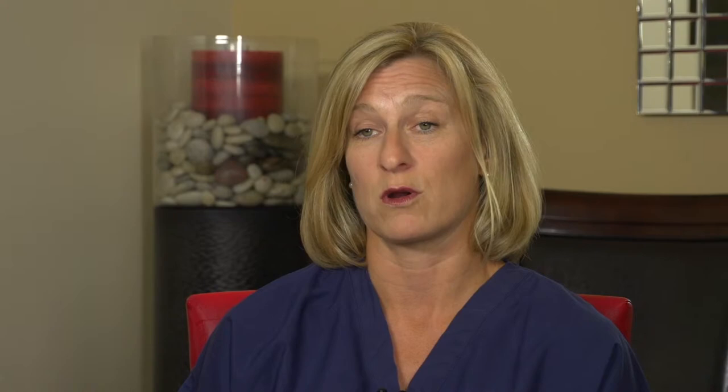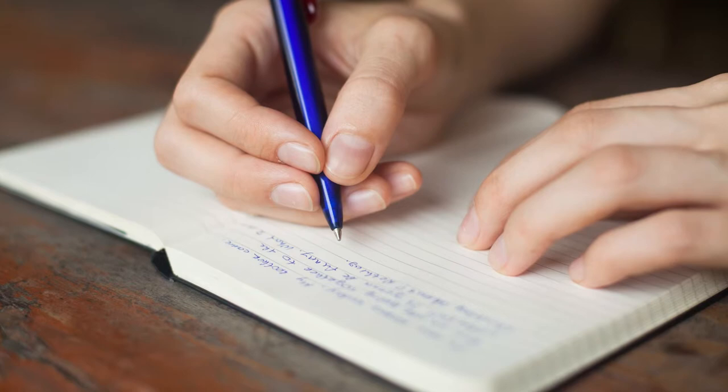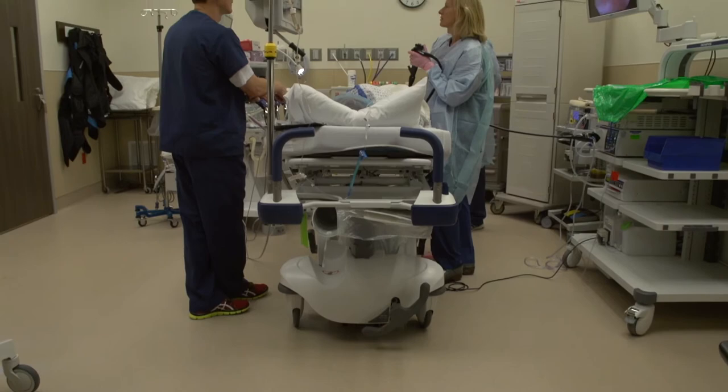In the first part, we thread a tiny wire down to the pelvic floor muscles and into the pelvic floor nerves. We then have the patient keep a diary for two weeks, and if it's successful, we go ahead and permanently place that wire. If it isn't successful, we don't proceed.